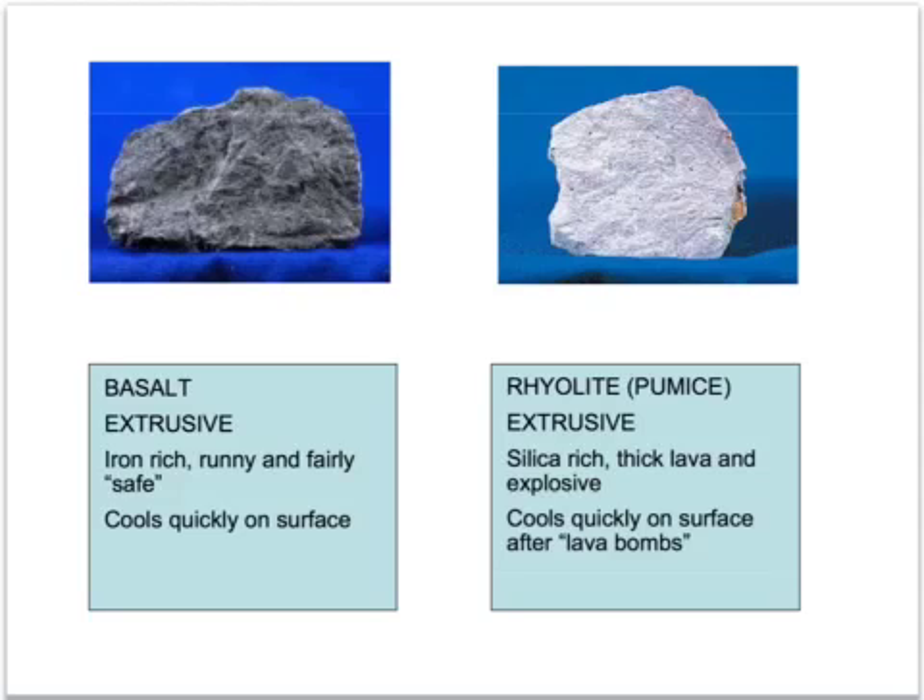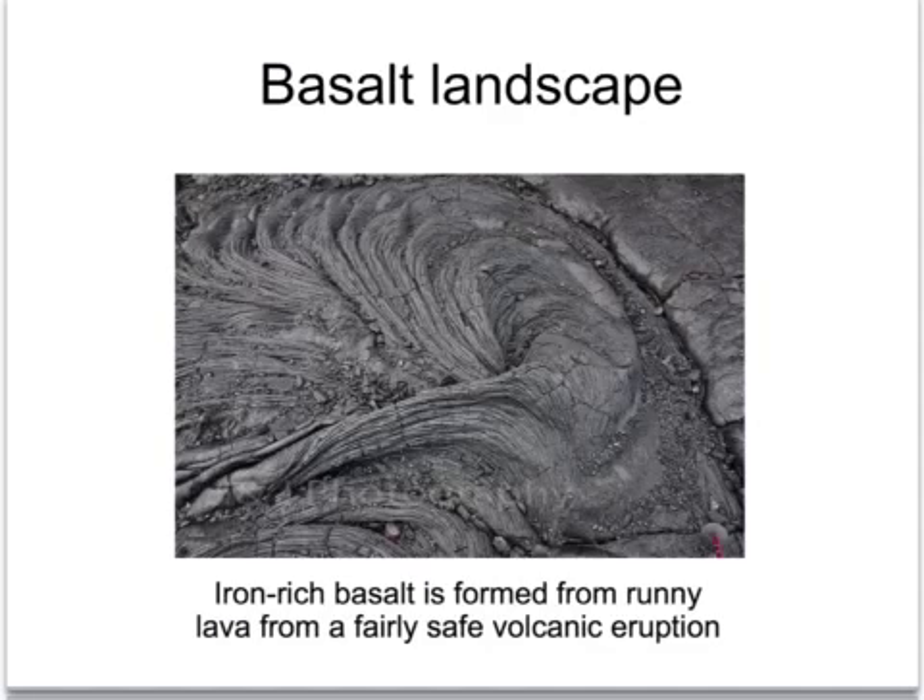Rhyolite comes from a very different kind of lava - a silica-rich lava that is very thick and explosive. Basalt, which has flowed out of a volcano, forms landscapes like this where you can see the swirls as the lava cooled on the surface.